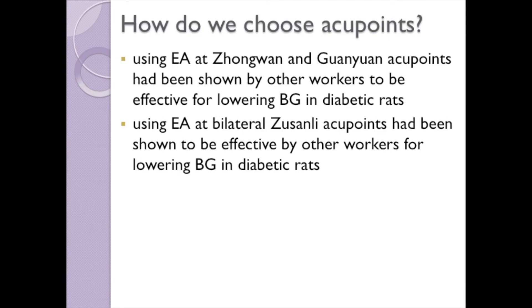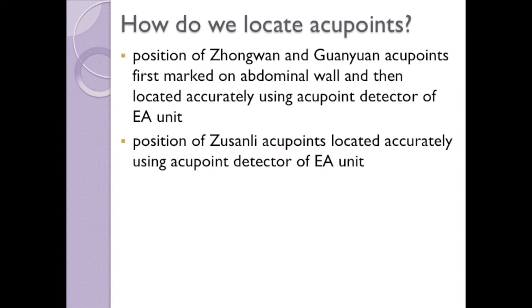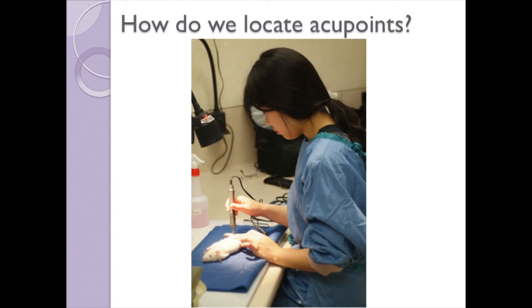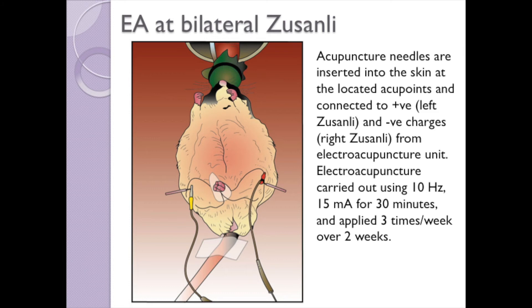Both sets of acupoints that we used had been shown by other workers to be effective in lowering blood glucose in diabetic rats. The hair was clipped at the sites of the chosen acupoints. For Zhongwan and Guanyuan acupoints, the positions were first marked on the abdominal wall and then located accurately using the acupoint detector of the electroacupuncture unit. The positions of the Zusanli acupoints were also located accurately using the acupoint detector. Acupuncture needles are inserted into the skin at the located acupoints and connected to positive (Zhongwan) and negative (Guanyuan) charges from the electroacupuncture unit.